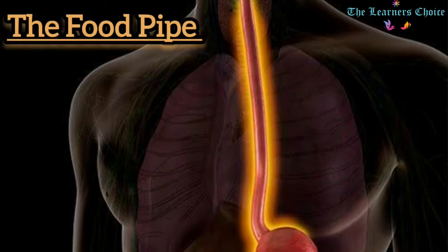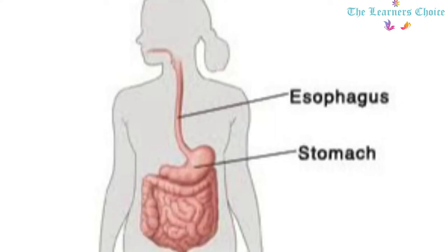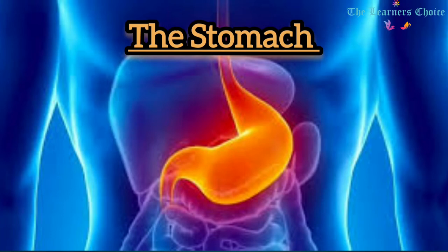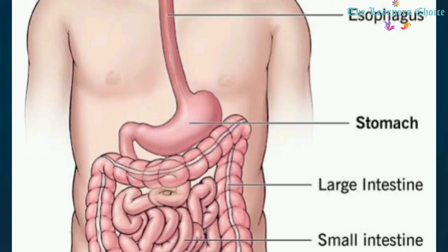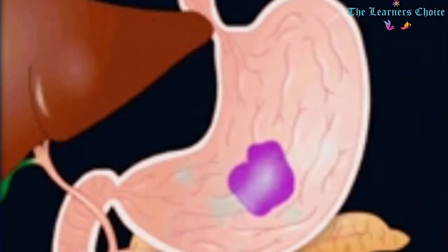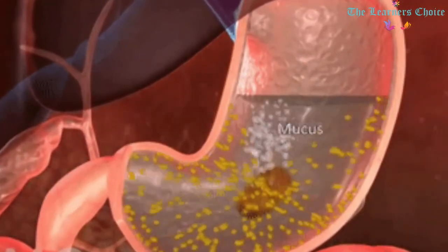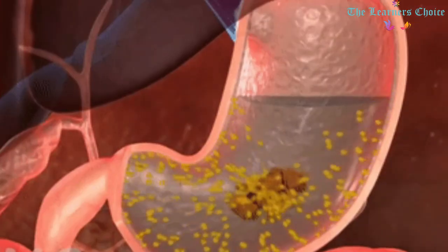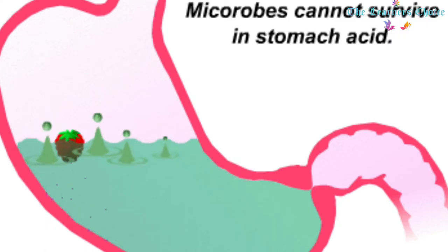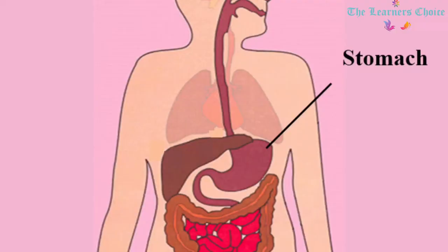The Food Pipe: The food we swallow passes through a pipe called the food pipe or esophagus, which connects the mouth to the stomach and is the uppermost part of the digestive system. The Stomach: The stomach is a muscular organ located on the left side of the upper abdomen. It receives food from the esophagus and its major function is to store and digest food and liquid. It produces hydrochloric acid and enzymes to digest food and kill foreign objects like bacteria. The stomach muscles contract at regular intervals to churn food and aid digestion.